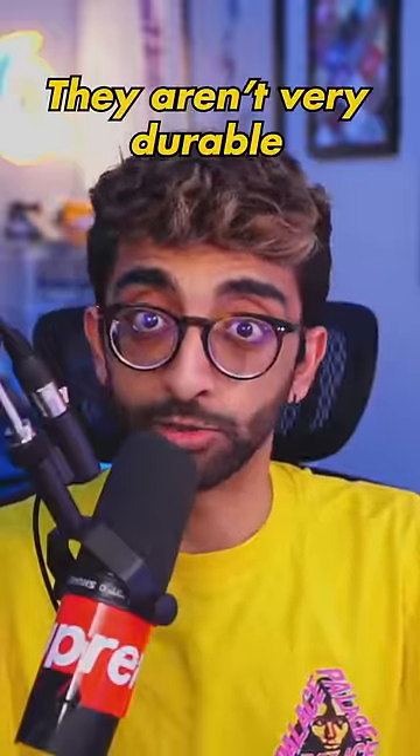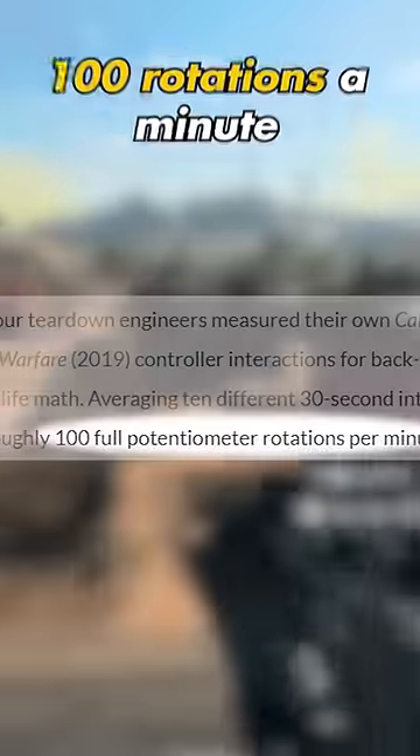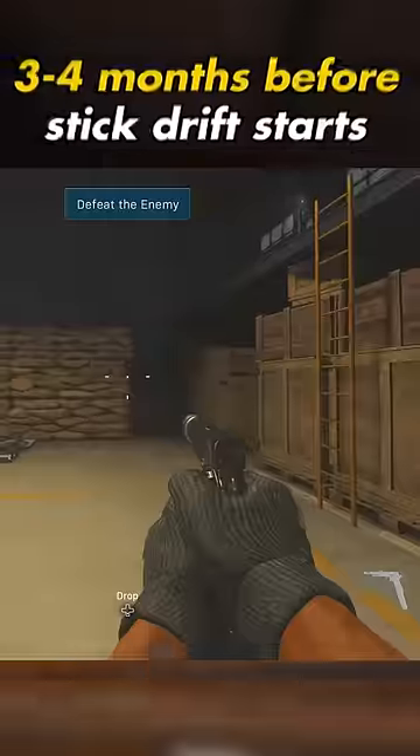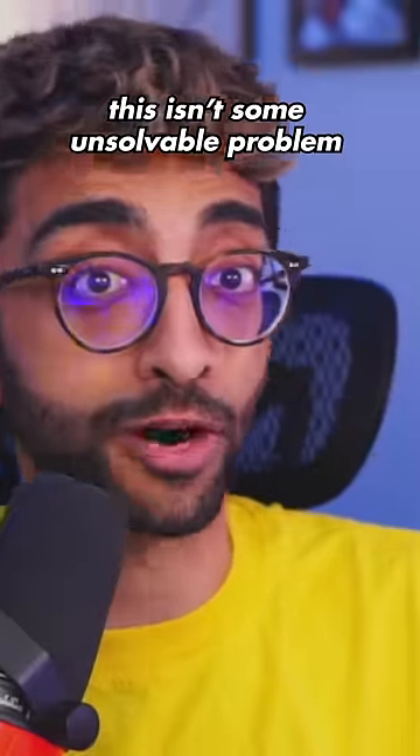TLDR, they aren't very durable. The product sheet for these joysticks mentions a life of 2 million cycles. Engineers found that they made 100 cycles a minute while playing Modern Warfare. So if you play 3-4 hours a day, that's about 3-4 months before your joystick develops stick drift.